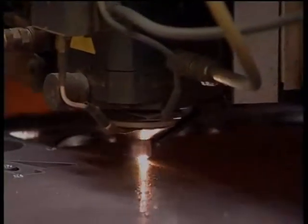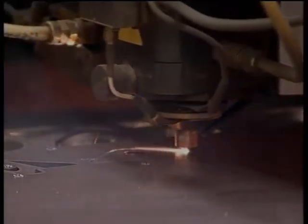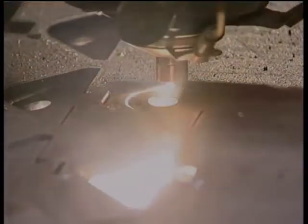However, cutting stainless steel of thin or average thickness, between 0.8 and 12 millimeters, was at a disadvantage due to the inferior quality of the cut surfaces, especially compared to the results obtained by laser cutting. Yet, the investment for a laser installation is very heavy and costs three times more than a plasma installation.